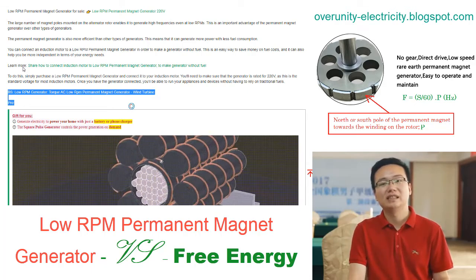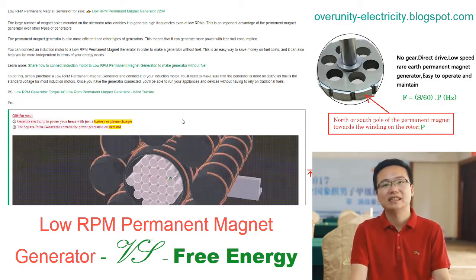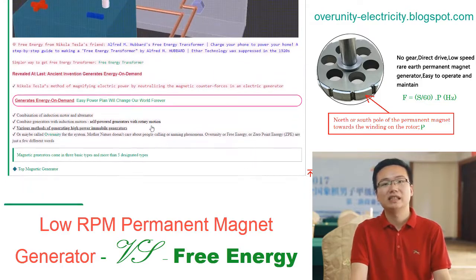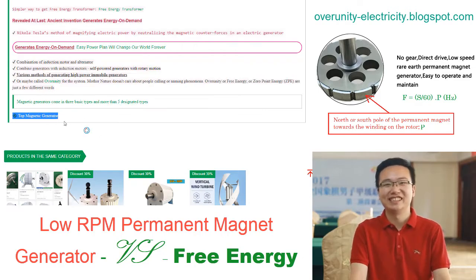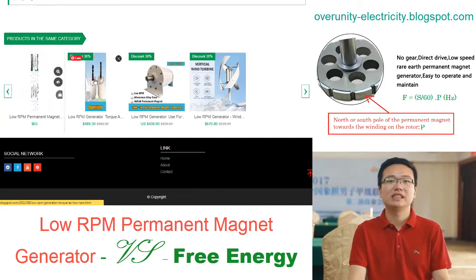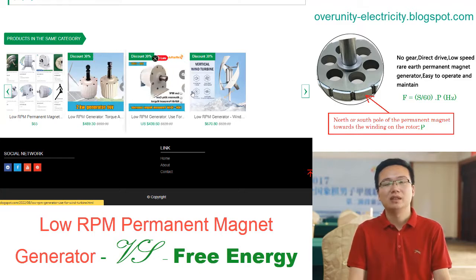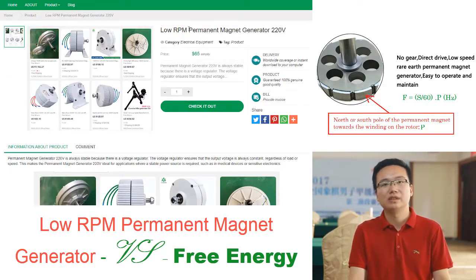This type of generator is very efficient and can be used in a variety of applications. Based on the definition of frequency in physics, the frequency of a low RPM generator is completely determined by the speed at which the magnets rotate. The faster the magnets rotate, the higher the frequency; the slower the magnets rotate, the lower the frequency.